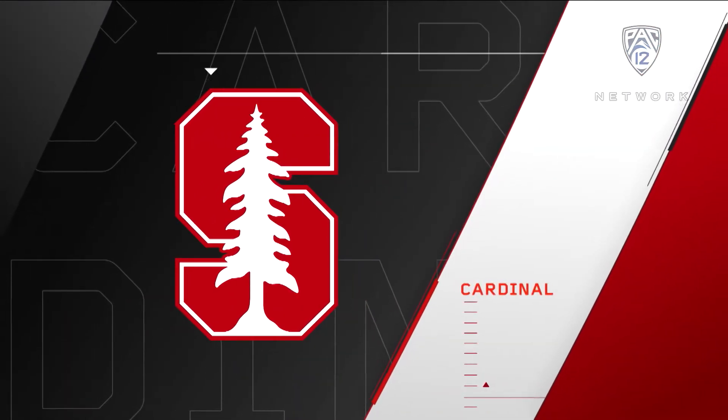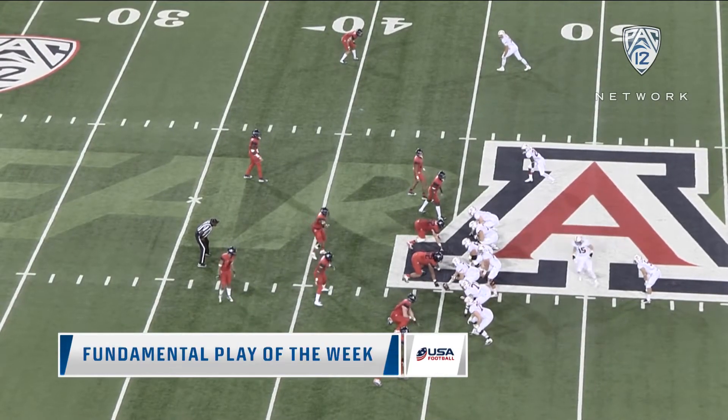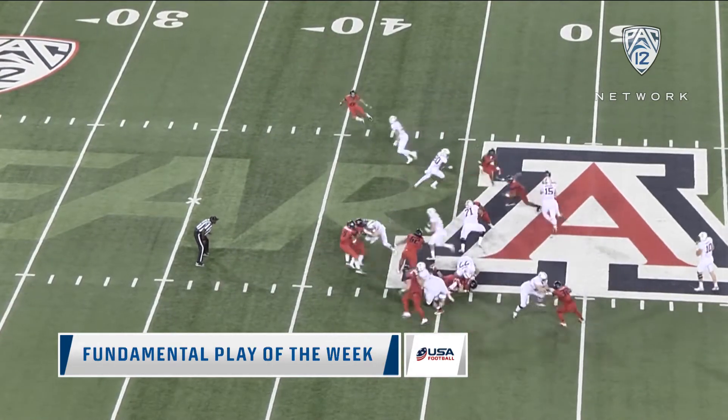Finally, we talk about the Stanford Cardinals for the fundamental play of the week. One of the more fundamental teams in all of football, and they love doing it with their power scheme. It's always talked about under the David Shaw era — great execution against Arizona a week ago.